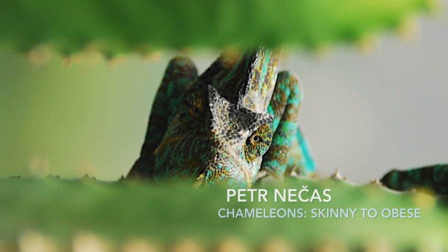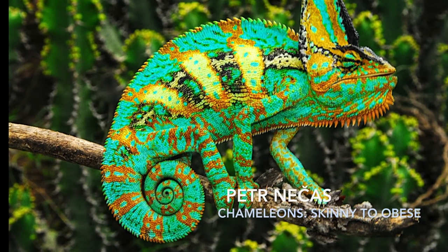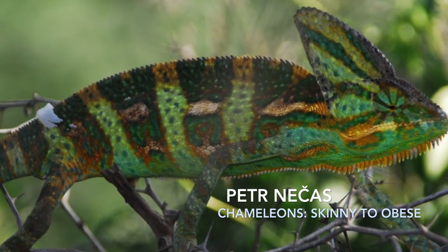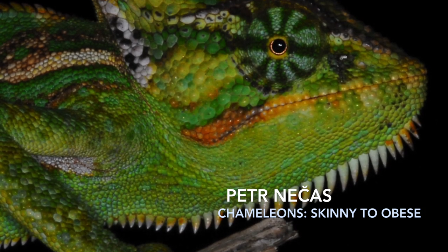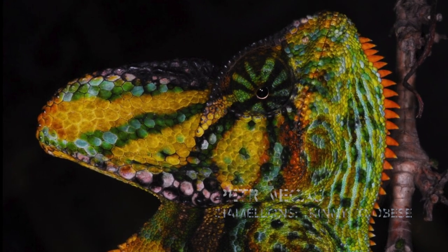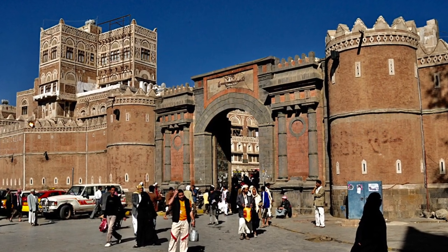The Yemen chameleon is nowadays a very popular pet in captivity. The question is: do we keep them the proper way? Do we make sure that they really thrive in captivity, and do we not do something that makes them unhappy? Let us look today at the problematics of their nutritional state — from skinny to obese.